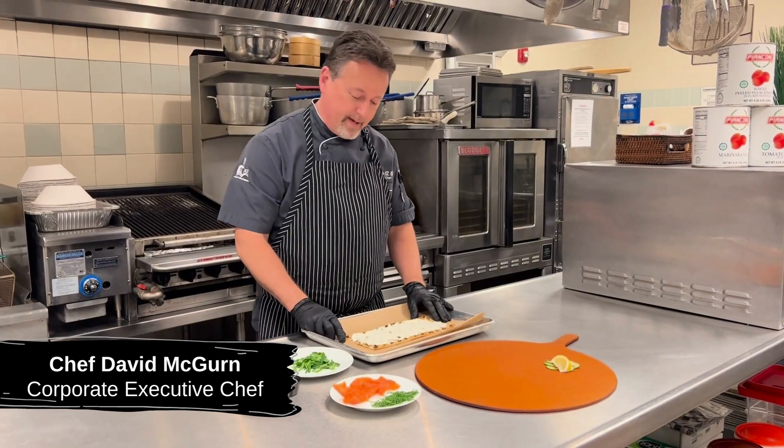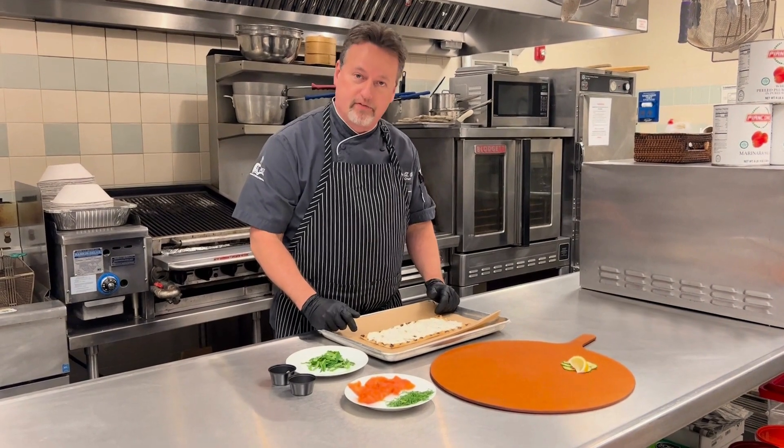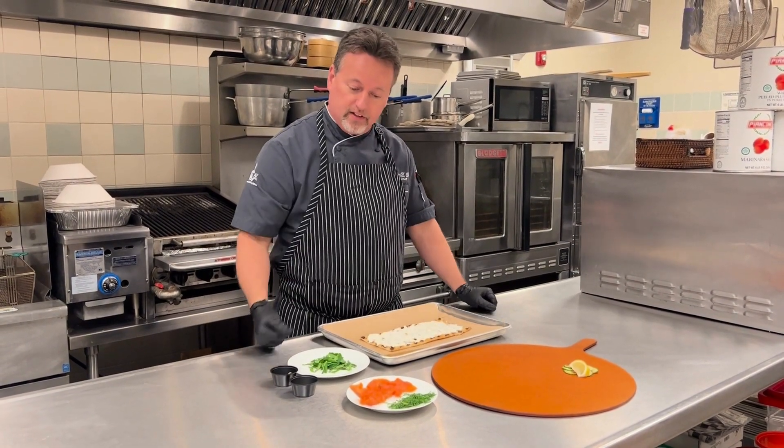So today we have a great appetizer for you, and this one is really concentrating on St. Patrick's Day, that Irish theme, that traditional style ingredients.